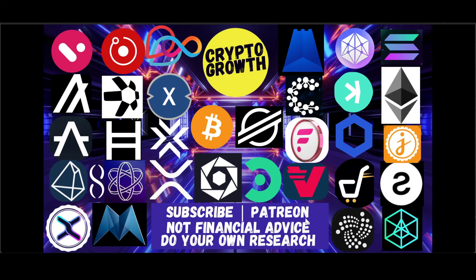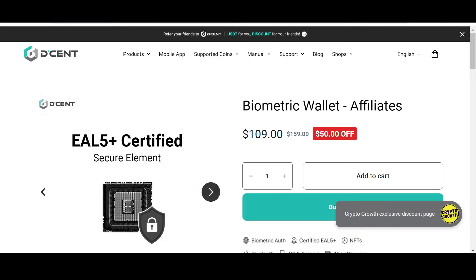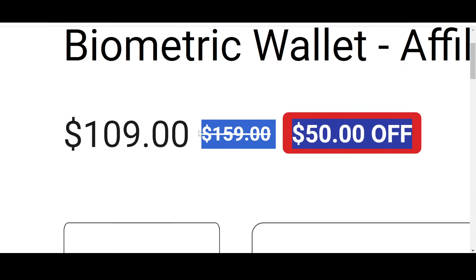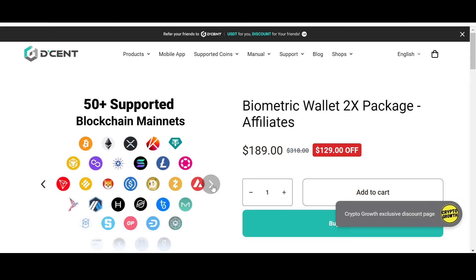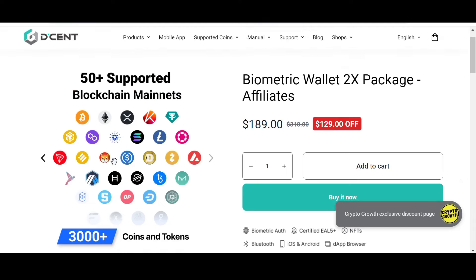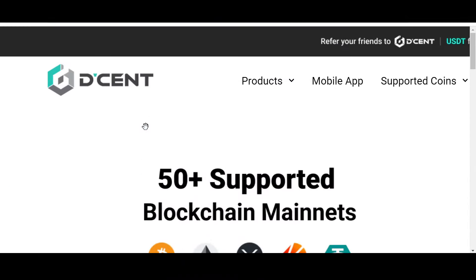You can also support the channel by becoming a Patreon. Keep your assets safe — check out the Crypto Growth exclusive discount on Decen. Decen is convenient, safe and secure. Check out their biometric wallet with an attractive 50% off, or their biometric wallet 2X package with a phenomenal $129 off, only via the link in the description. Decen supports 3000+ coins and tokens and 50+ blockchain mainnets including Stellar. I personally prefer storing assets in a cold hardware wallet, so do check out Decen.